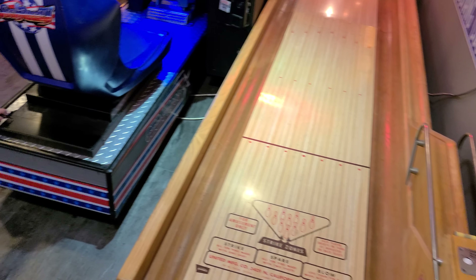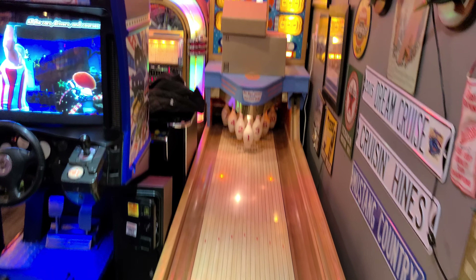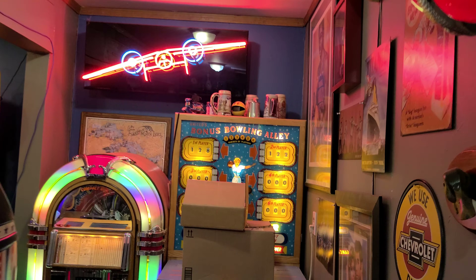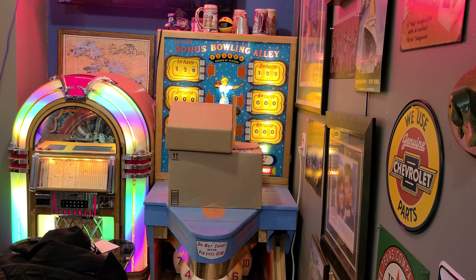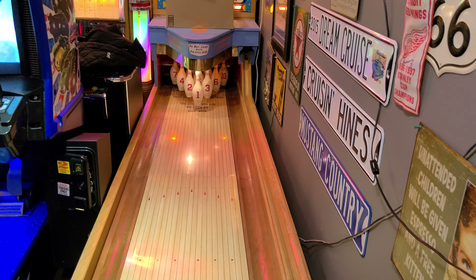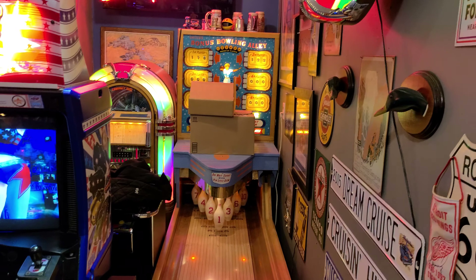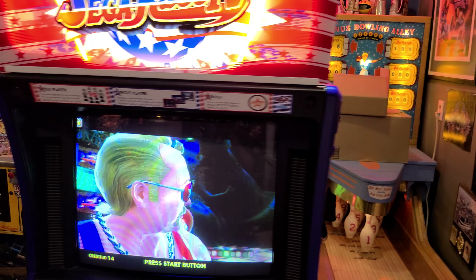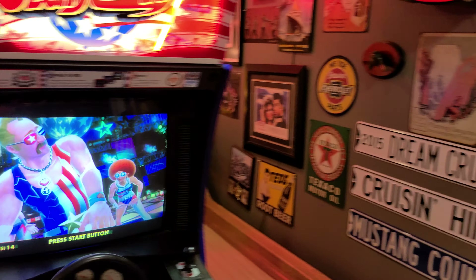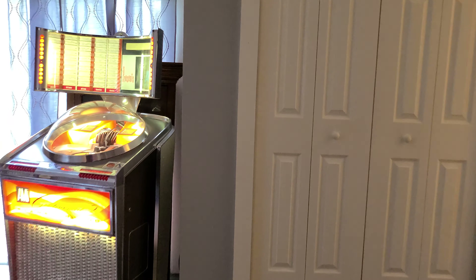We've also got this bowling game right here — pretty cool, got some boxes in there, but it works great. And we've got a bonus — we're heading into the next room to show the jukebox.